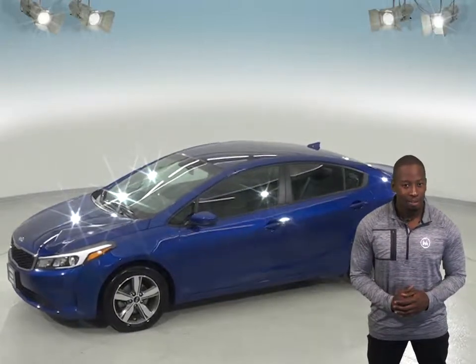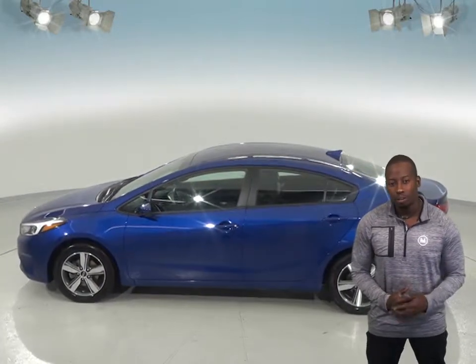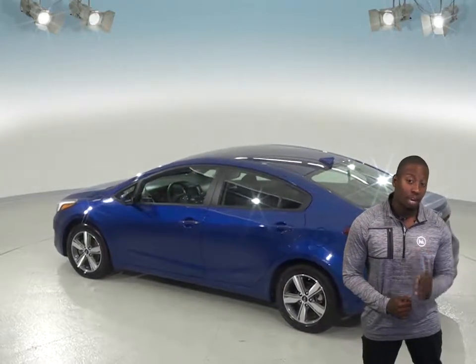There's only 24,000 miles on the odometer, and you can bet that this Forte still has a long road ahead of it. It's even passed our extensive 172-point inspection, and according to its Clean Carfax report, this Kia has only had one previous owner and has been well cared for.